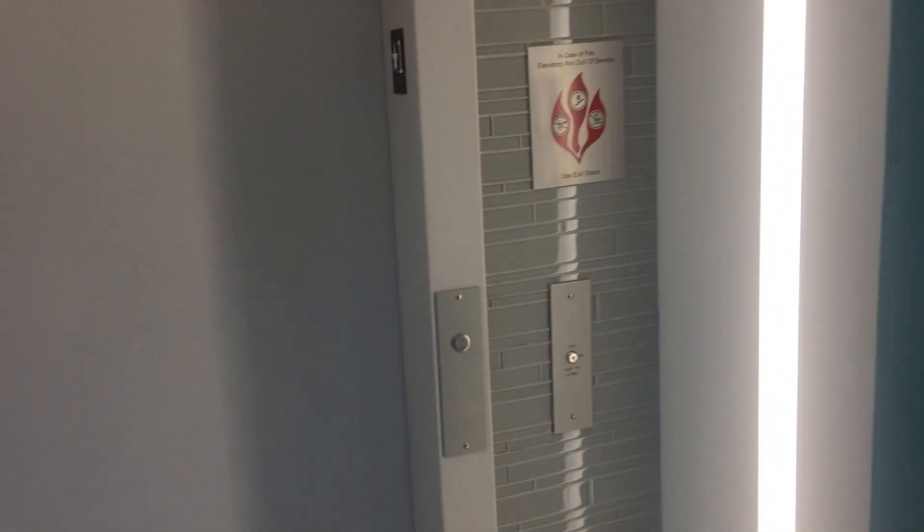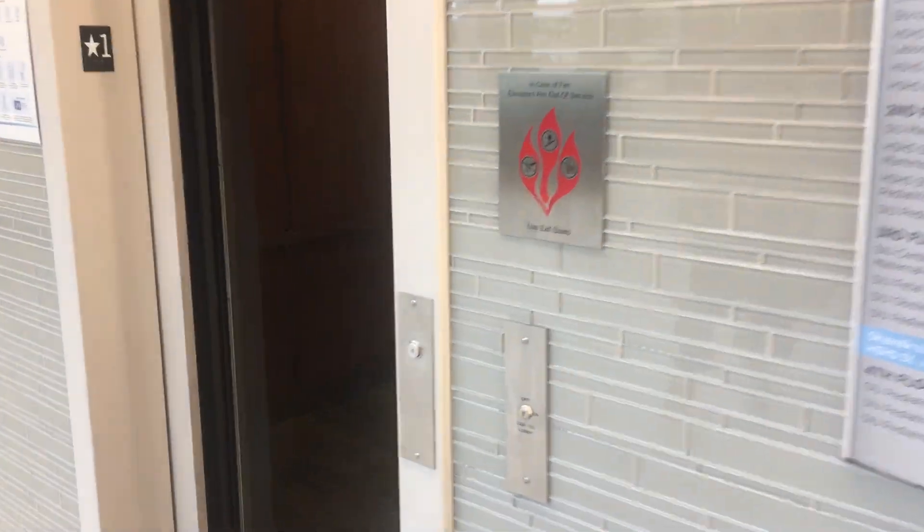These are going to be the elevators at the HSHS St. John's Hospital main building. We have a Schindler 3400A with Vanderbilt System in Springfield, Illinois.